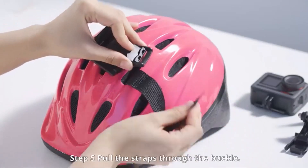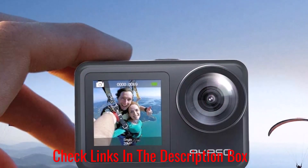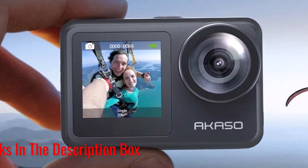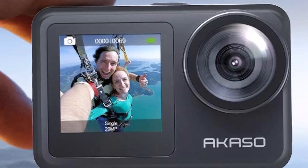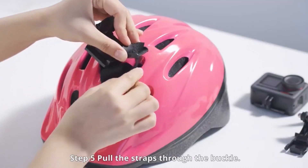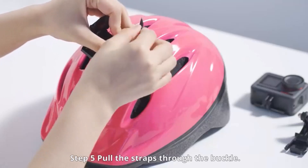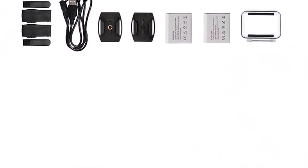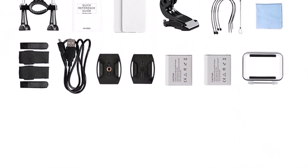Part of what makes this such a great deal is all the extras included in the sale. You get a remote control, two batteries, a waterproof case, nine mounts, five tethers, and two strips of two-sided tape. It's IPX7, so you shouldn't worry too much if you get caught in the rain. If you equip this with the waterproof case, you can submerge this model up to 131 feet.